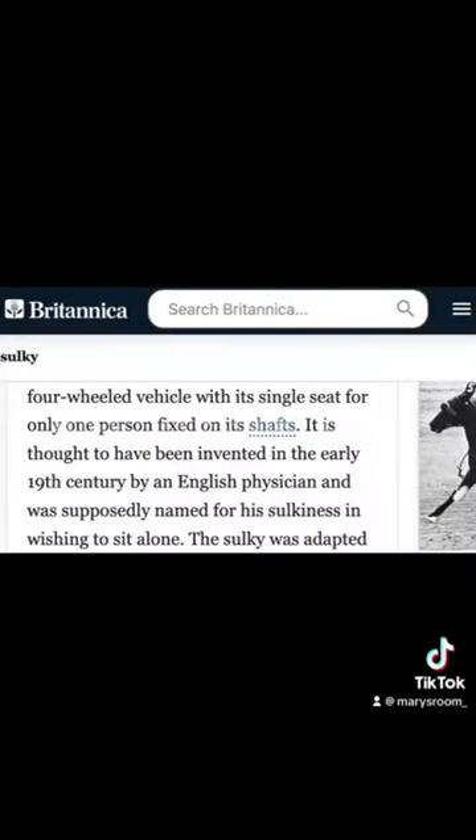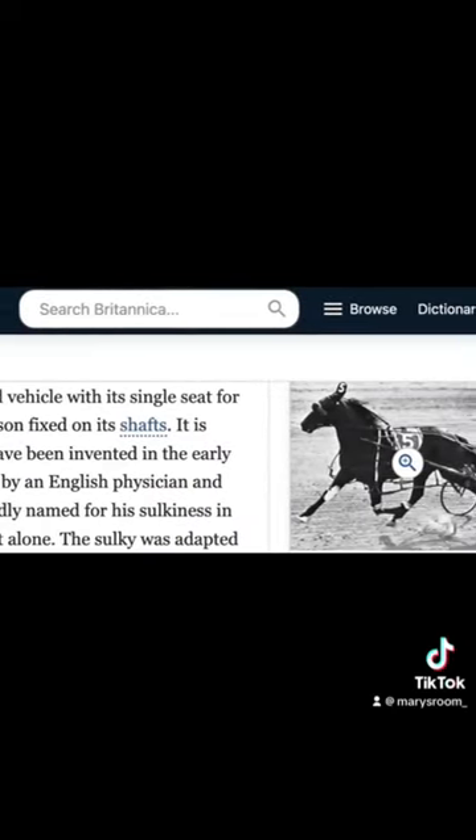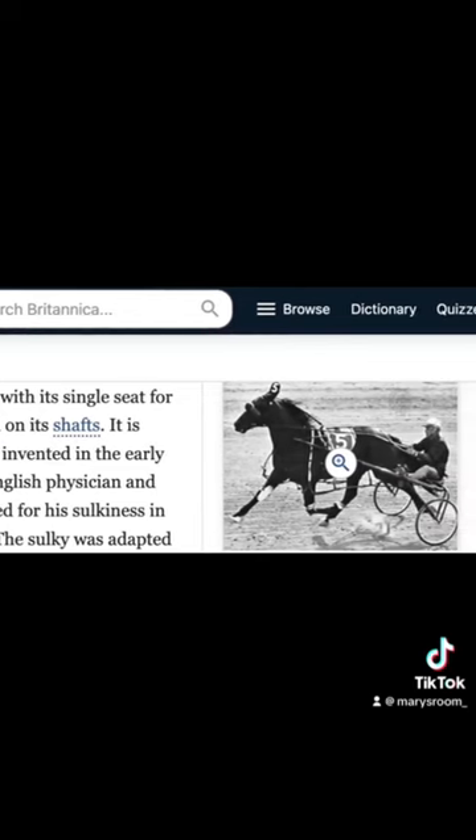You're probably wondering why the term 'sulky.' From Encyclopedia Britannica: the sulky was originally a light open one-horse four-wheeled vehicle with a single seat for only one person, fixed on its shafts. The sulky was then adopted to using two wheels, and today the sulky is primarily used in harness racing.